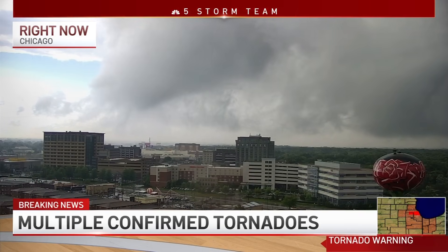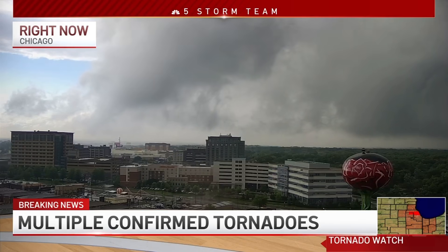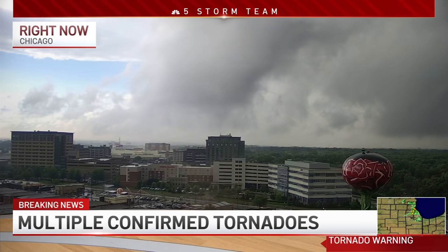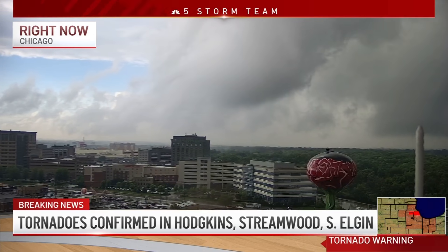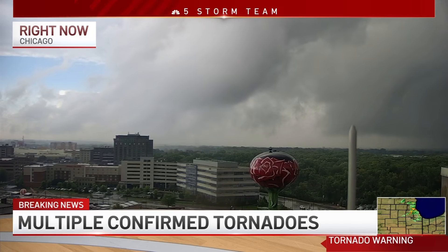No debris — I'm hearing no debris signature. And something we should talk about: you mentioned artificial intelligence, that some of these computer algorithms look at the radar information and assess what they think is happening — for example, the tornado vortex signature. But what we're seeing here is this information also could trip off a new product that we have that shows a debris tracker, and we're not seeing that at all. So that's some good news.